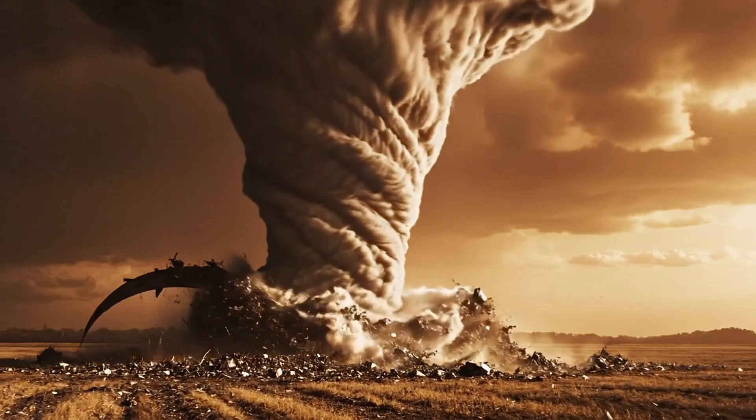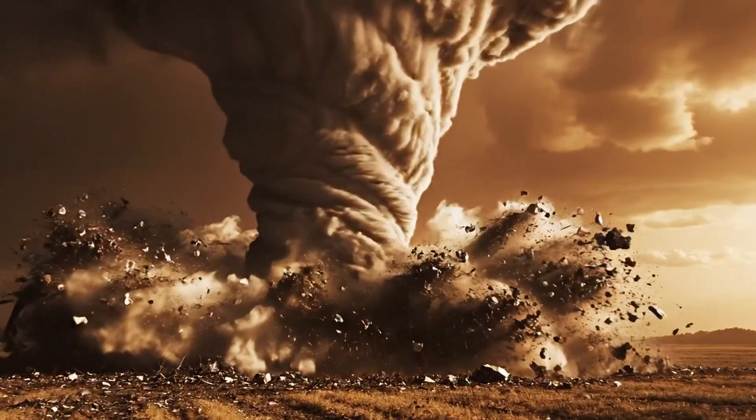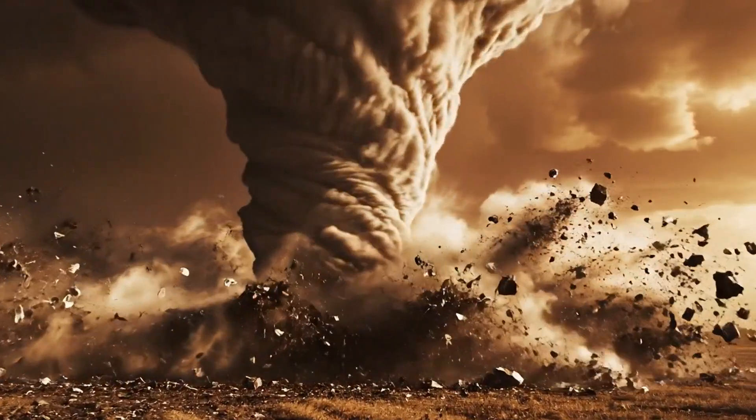Today we're comparing EF1 and EF5 — the difference between survivable and unsurvivable tornado encounters.